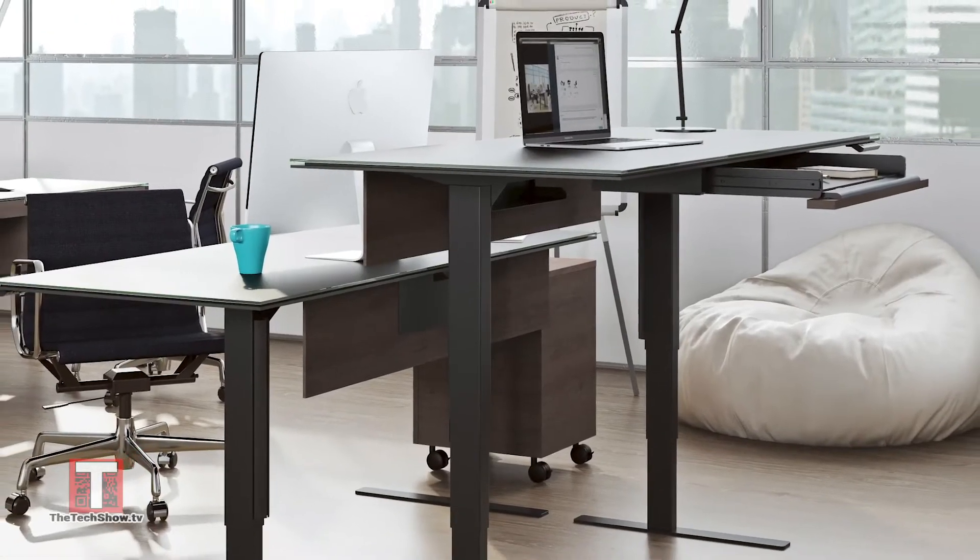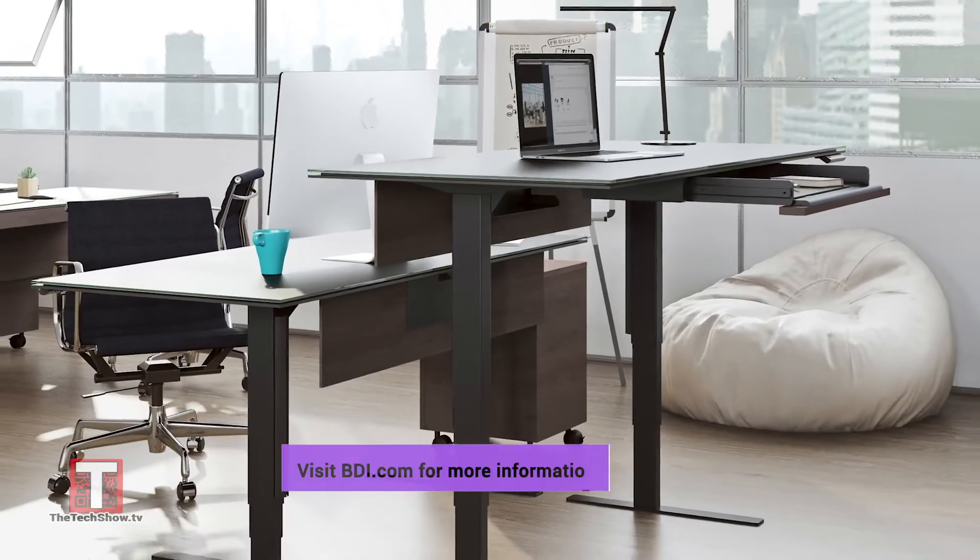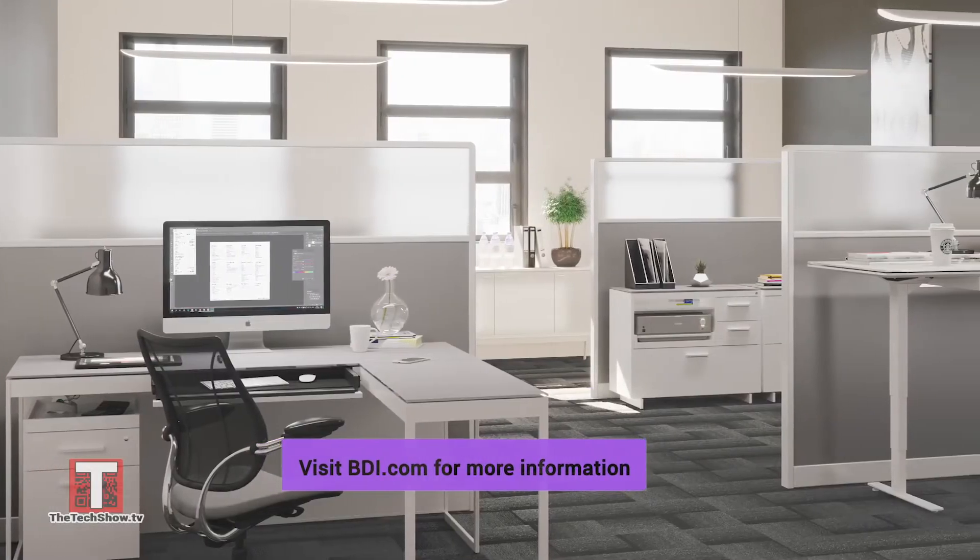BDI has a solution that satisfies both. With a demand for flexible and functional corporate workspaces steadily increasing, adjustable standing desks can accommodate hot desking, flex schedules, and more.